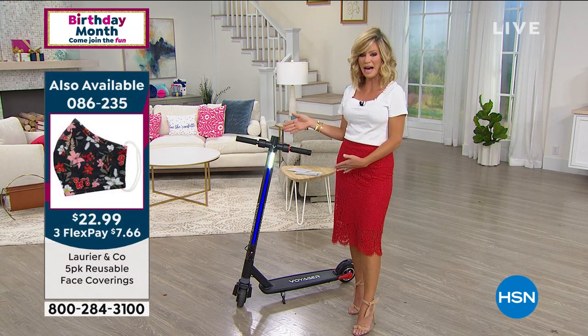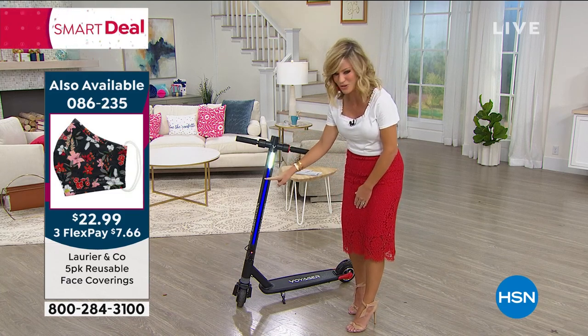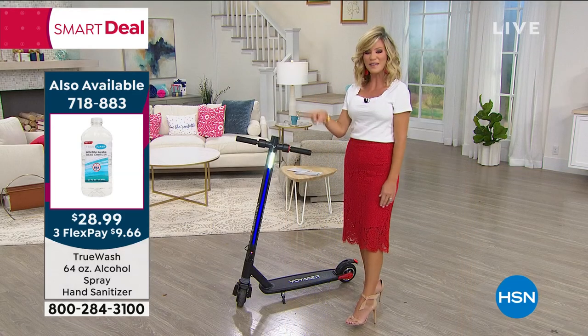So if you'd like to pick one up, it's available in this beautiful black with red accents. I turned the lights on so you can see there's the neon and there's the white light. The kids will love that — there's also the brake light you're seeing on the side of your screen.